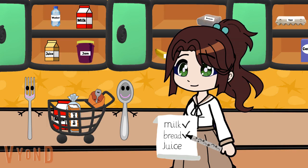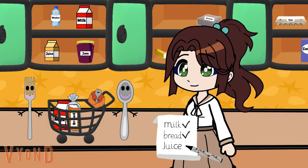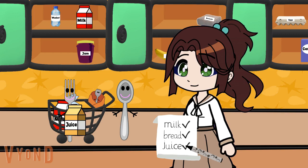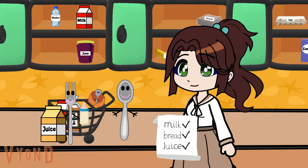Do we have anything else on our list? Ooh, do you see this one? That one. What is it? Juice. Juice — Spork's favorite. Right. Juice. You are so good at this reading business. Spork want juice. Well, I think that's everything. Milk, bread, juice.